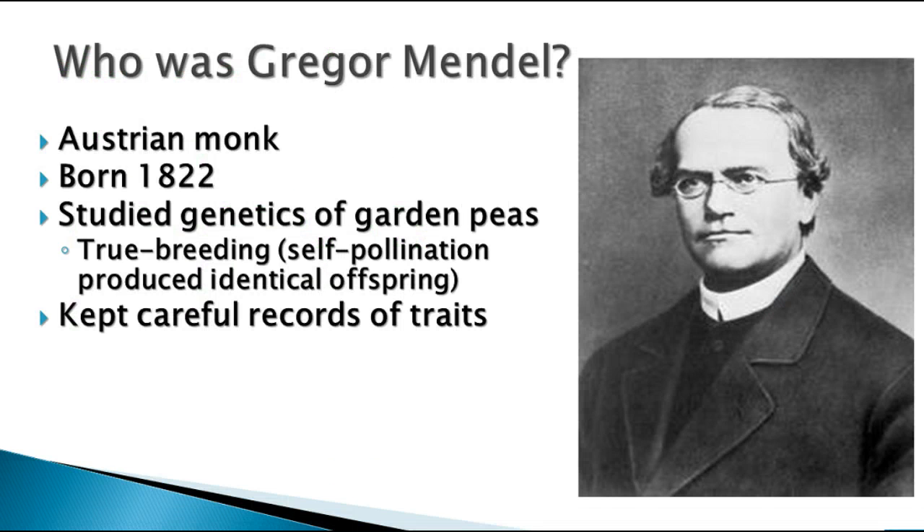We'll start off talking about Gregor Mendel. Gregor Mendel was a monk in Austria. He was actually born in Austria, and I believe his monastery was in Germany, and he was working in the mid-1800s studying the genetics of garden peas.